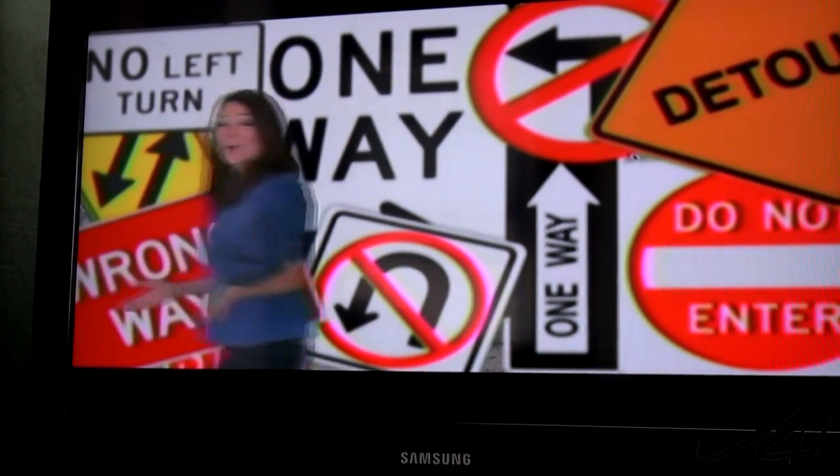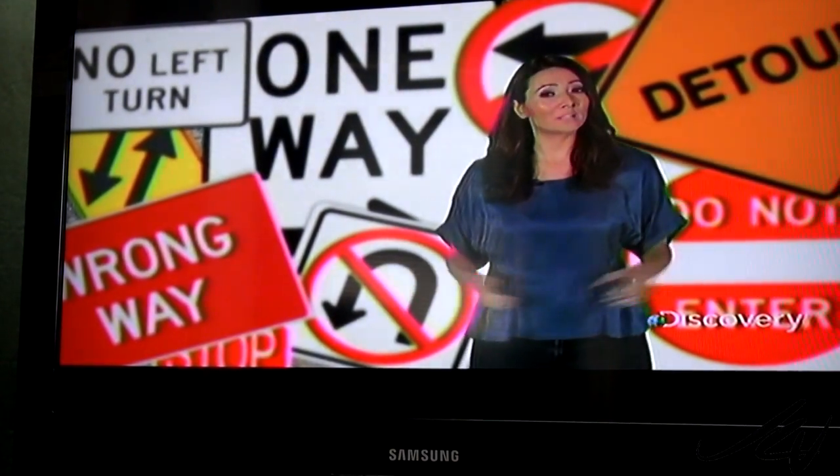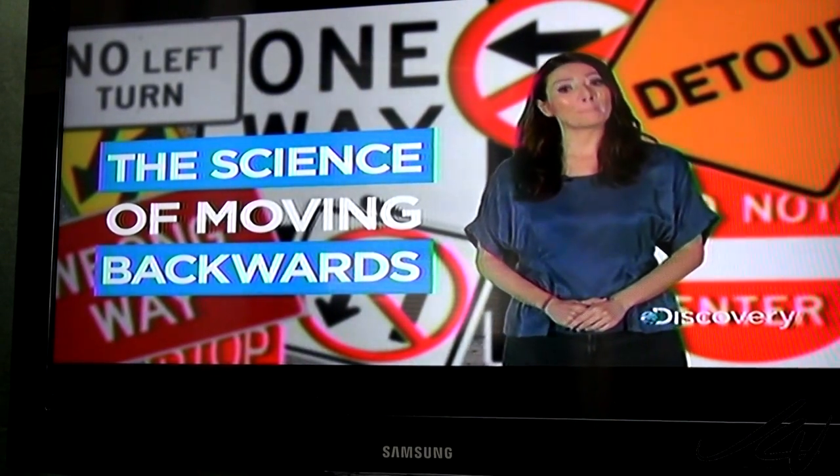We take it for granted, but not all animals can do this. Some animals can only move in one direction: forwards. So today on Dialogy, we're going to look at the science of moving backwards.